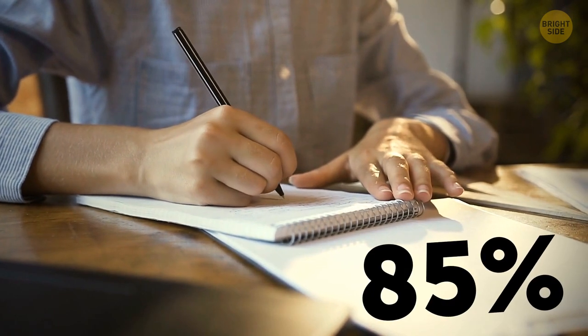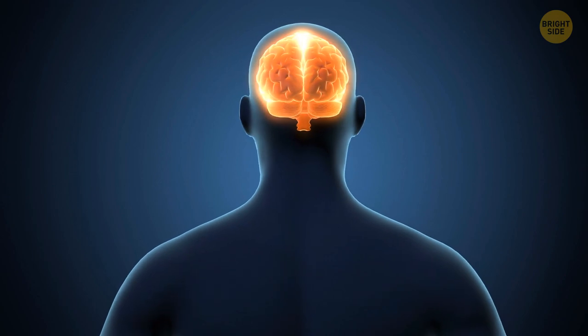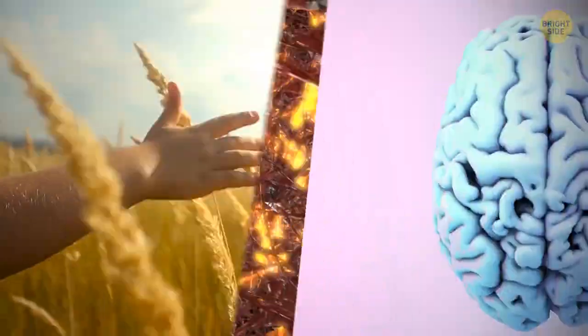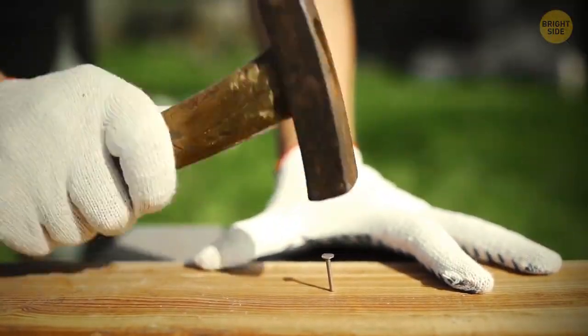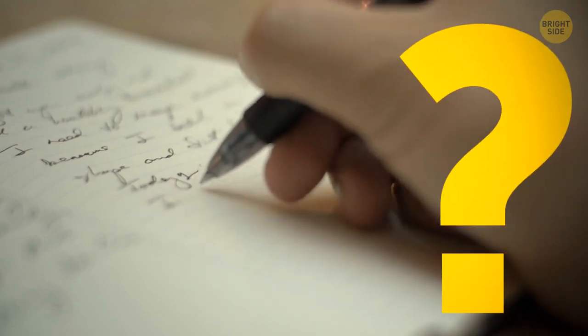Around 85% of people are right-handed. The left side of our brain is responsible for planning and execution, and each side of the brain controls actions on the opposite sides of the body. So the left side of your brain controls the right side of your body. When you use tools or write, you use the left side of your brain.